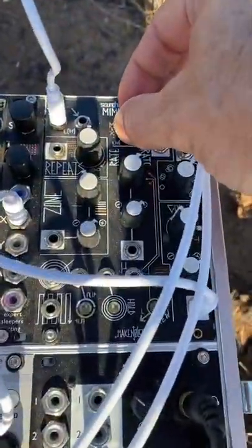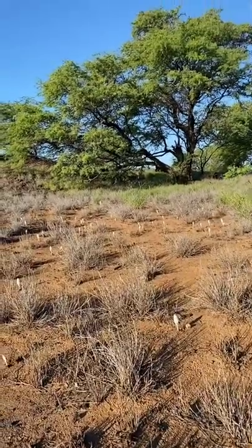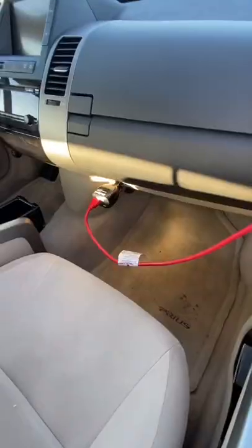This one was really wild. Recent rains in Hawaii brought up fields of desert shaggy mane mushrooms. So I woke up really early one morning, drove around, and parked my car as close to the field as I could.